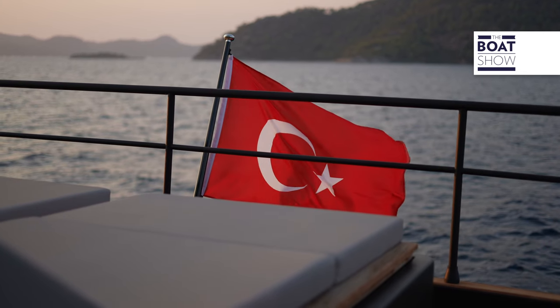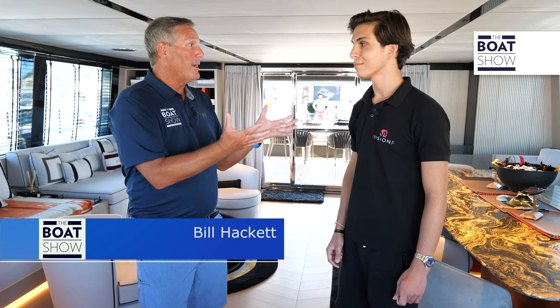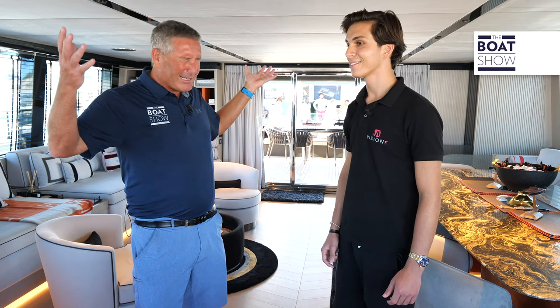Here we are at Downtown Cannes, checking out the Yachting Festival at Vision F Yachts. We're here with Baran Bayraktar, Product Development Worldwide. This boat is sick.